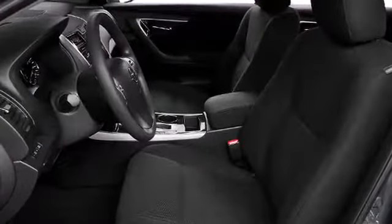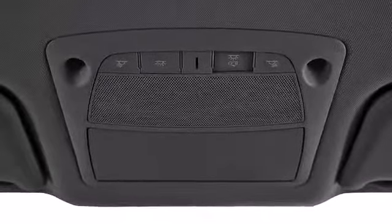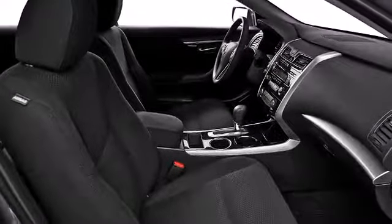Additional available features include leather upholstery, an automatic dimming rear-view mirror, heated seats, front fog lights, heated door mirrors, and more depending on which trim you decide on.